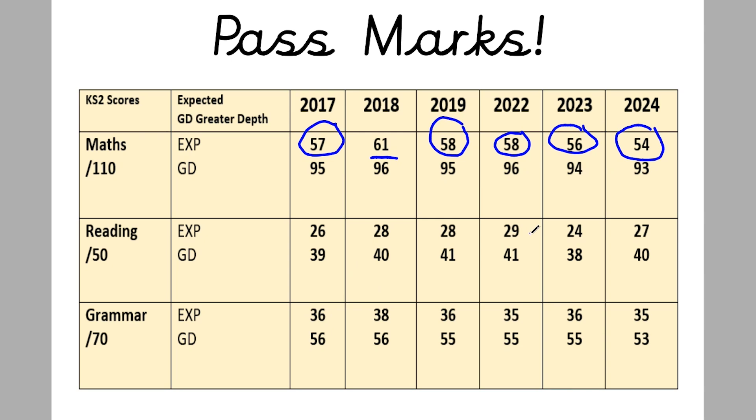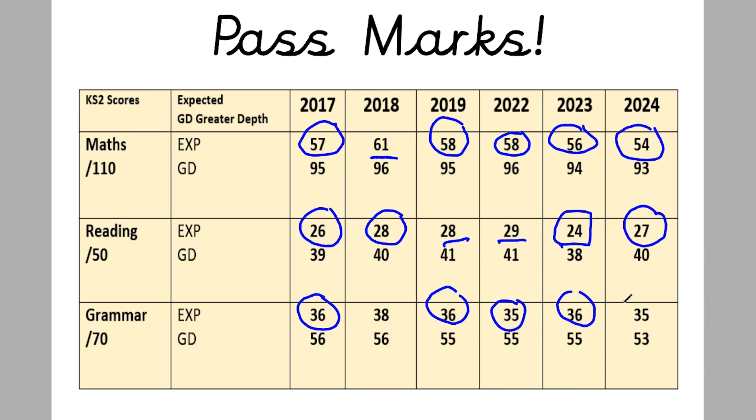For reading, the pass mark was 26 in 2017, 28 in 2018, stayed at 28 in 2019, went up one in 2022, went down in 2023 — that was a difficult paper with a lot of words for children to read, lots of complaints, it was about bats in Texas — then went back up to 27 in 2024. I would say aim for 28 or higher to be sure of passing reading. For grammar, this is the one that doesn't really change much — it's been 36 three times, down to 35 twice, and up to 38 in 2018, which seems like all papers were quite difficult that year with lower pass marks overall.